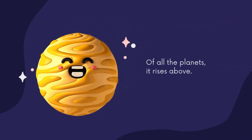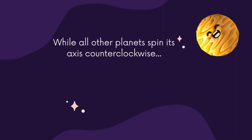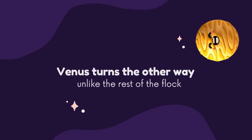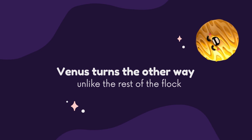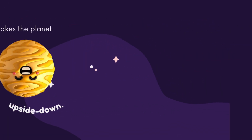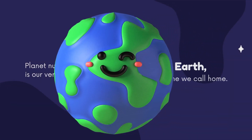Next is Venus, named for the Roman goddess of love. Of all the planets, it rises above while all other planets spin counterclockwise on their axis. Venus turns the other way, unlike the rest of the flock. This makes the planet upside down.